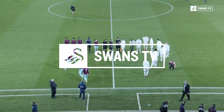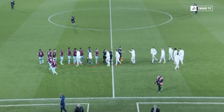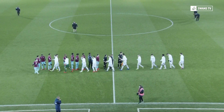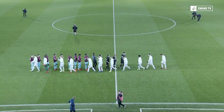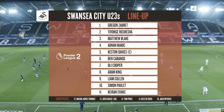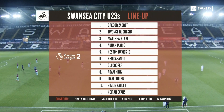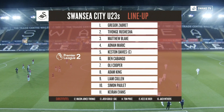Good evening everyone and welcome back to the Liberty Stadium in what is a crunch game for Swansea City's under-23s as they face West Ham tonight in Premier League 2. It's 11th against 12th. Here is the team line-up for Swansea City. Three changes for them following their 2-all draw away against Arsenal last Monday. They go with 4-3-3 tonight.